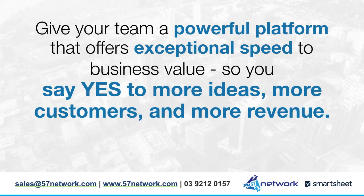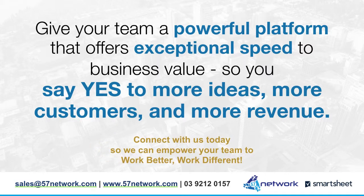Give your team a powerful platform that offers exceptional speed to business value so you'll say yes to more ideas, more customers and more revenue. Connect with us today so we can empower your team to work better, work different. Send email to sales@57network.com or visit our website at www.57network.com.